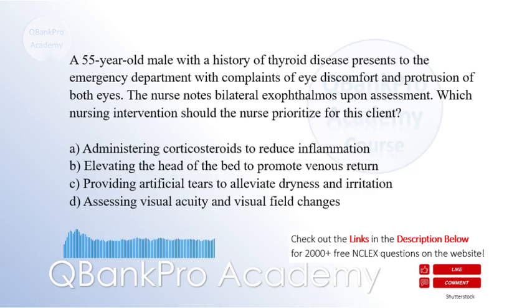A. Administering corticosteroids to reduce inflammation. B. Elevating the head of the bed to promote venous return. C. Providing artificial tears to alleviate dryness and irritation. D. Assessing visual acuity and visual field changes.